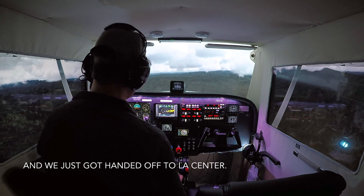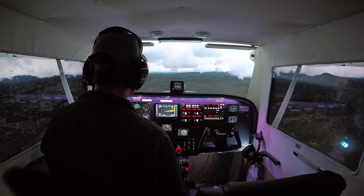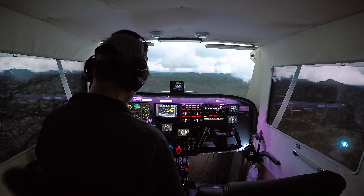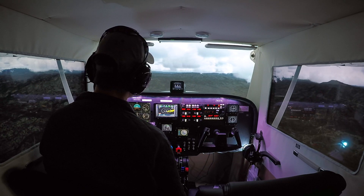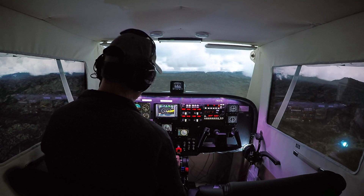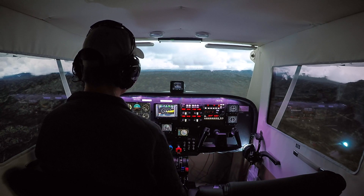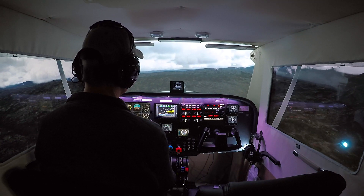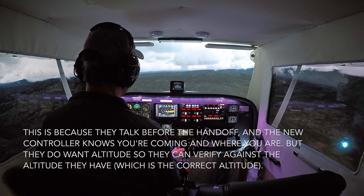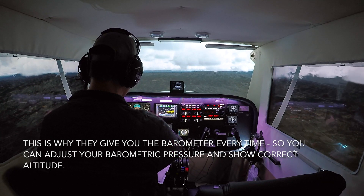Los Angeles Center, Cessna 1-5 JG, 4,700. Cessna 1-5 JG, Los Angeles Center, Bakersfield altimeter 2-9-0-9. 2-9-0-9, 1-5 JG. When you've got advisories and you're going from controller to controller, you don't need to give them a position report — you can just tell them your altitude. And they will confirm that against the altimeter that they've got.